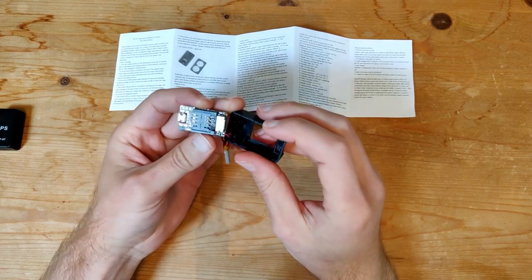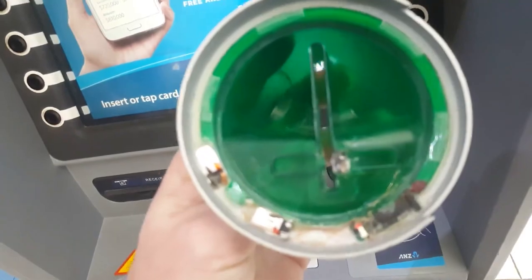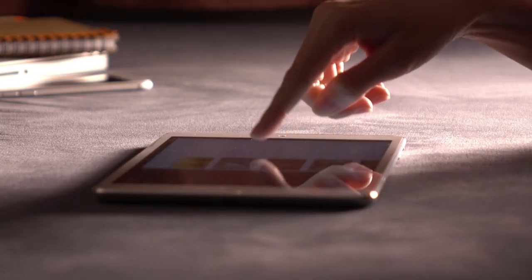We suggest you take all laws and regulations into consideration and use these gadgets within their authorized limits. If you do decide to buy any of these, there are links for them in the description.